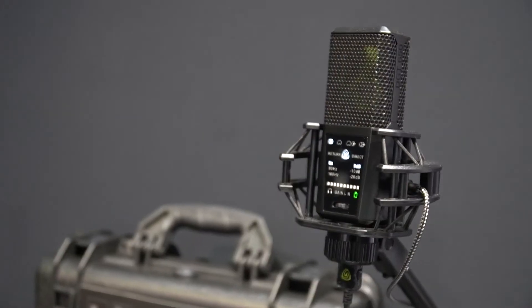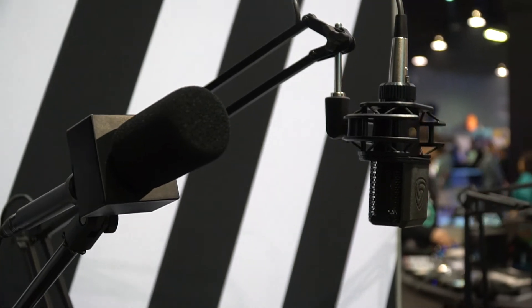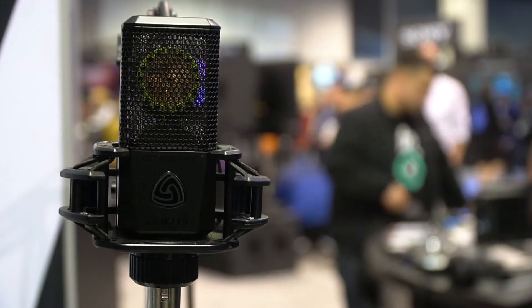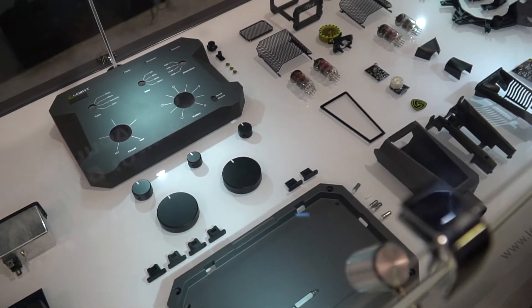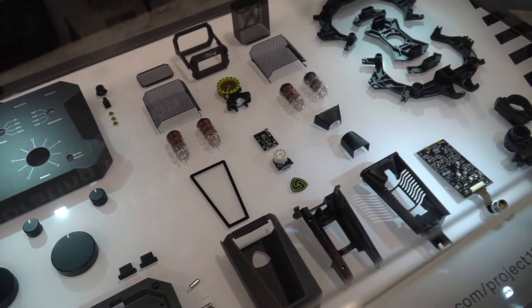Hi there! This year we are celebrating Louis's 10th anniversary and our vision was clear from the start — we are here to change the status quo in microphones, because we believe that not everything a microphone can do has been done already. Today I'm really proud to let you in on a project that has been literally 10 years in the making: Project 1040.